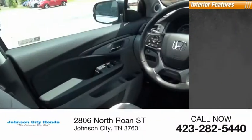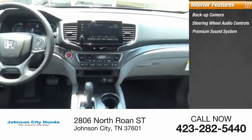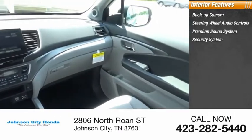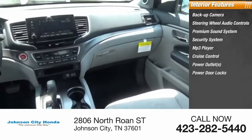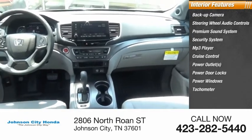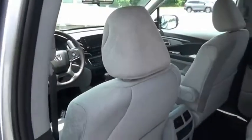Inside you'll find backup camera, steering wheel audio controls, premium sound system, security system, MP3 player, cruise control, power outlets, power door locks, power windows, tachometer, optimal utility, indulgent interior, powerful performer.